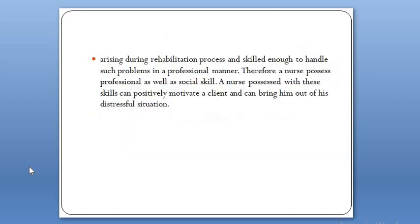A nurse should be aware of the problems arising during the rehabilitation process and be skilled enough to handle problems in a professional manner. Therefore, a nurse possesses professional skills as well as social skills. A nurse possessed with these skills can positively motivate a client and bring him out of a distressful situation. In this way, rehabilitation is associated with a nurse — it is a bridge between the client and the medical service, very close to the client.